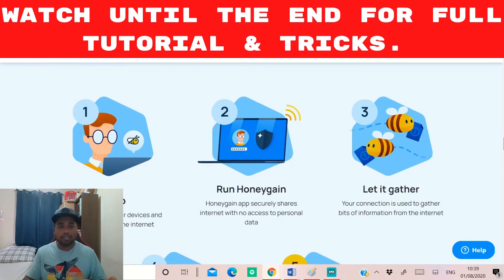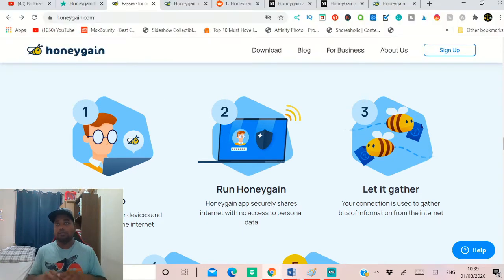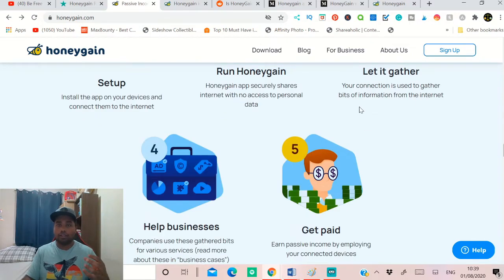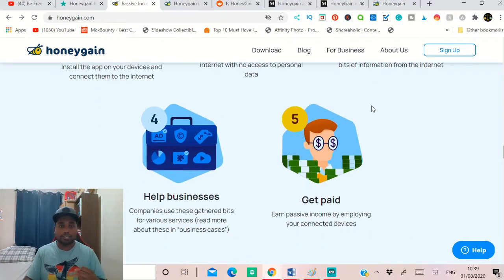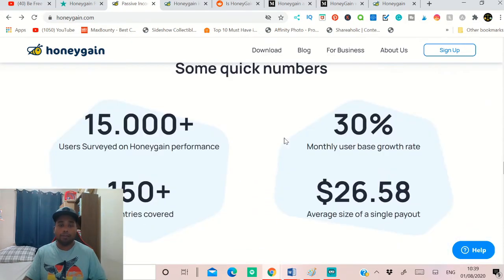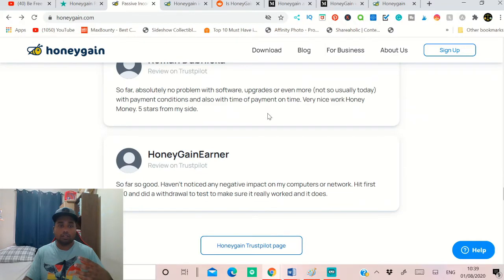So how does this work? First, set up and run the Honeygain app in the background. While you're watching Netflix or working online, this app runs in the background, takes your unused internet or network, and turns it into money. Your connection is used to gather bits of information from the internet, which helps businesses grow, and you get paid for that.